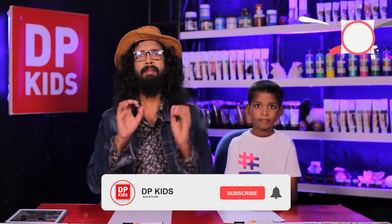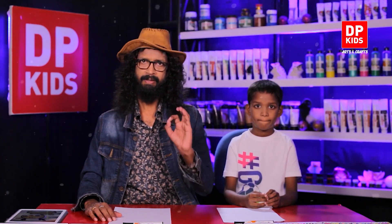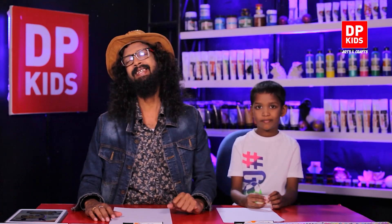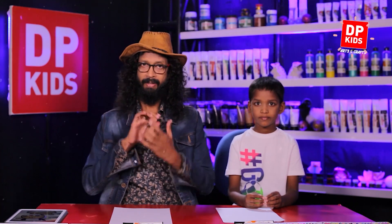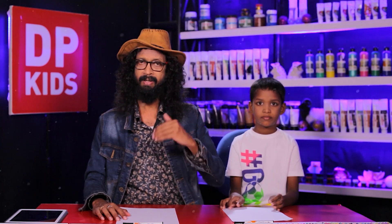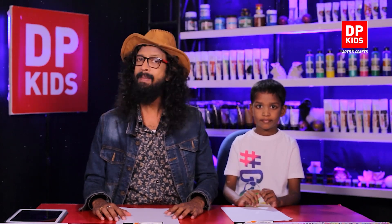DB Kids is back with another beautiful episode — something new, something unique, and something exciting! Today, little Lakshin is here with us. Creativity is what stems in little children and makes them unique. Lakshin is a creative young boy who loves drawing so much. Whatever subject you draw, adding a little creativity to draw something beautiful is what we want to teach you at DP Kids. Let's draw a reindeer!